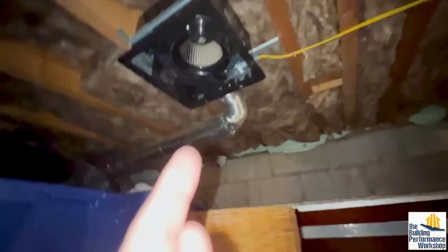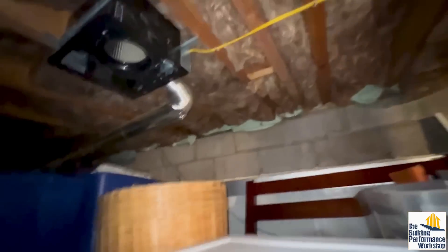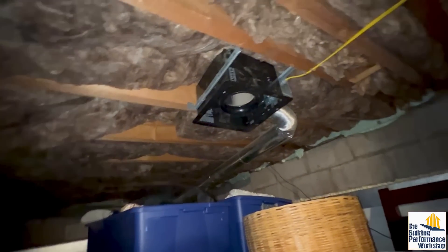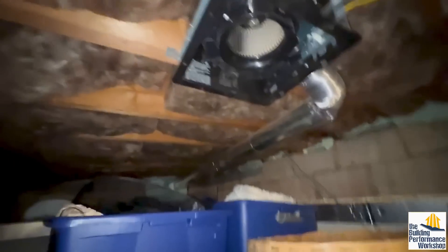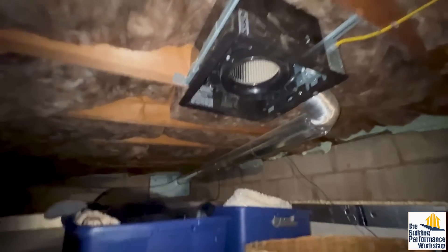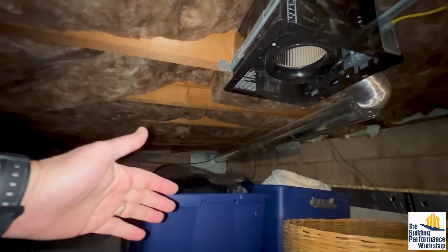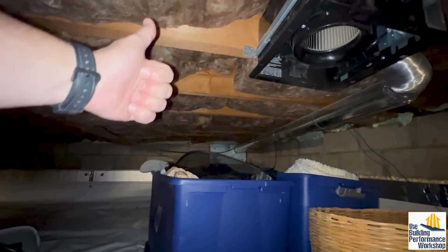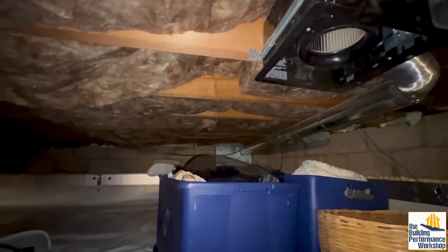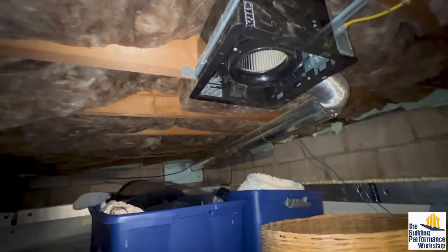This is an exhaust fan that goes from the crawl space to outside. It seems like it's either on a timer and not active right now, or it's just not running — I would bet it's the second, based on a couple other things I found down here. This is one of three ways you can have this crawl space meet code. You can have an exhaust fan that goes outside and pulls air from the crawl space to outside, thereby depressurizing the crawl space, making sure the house doesn't receive crawl space air in winter, getting rid of stuff that comes up from the ground — which might include radon, which we have a radon system we'll look at in a minute.